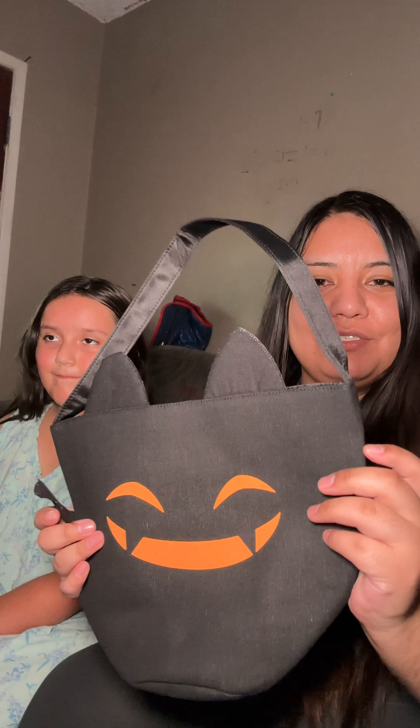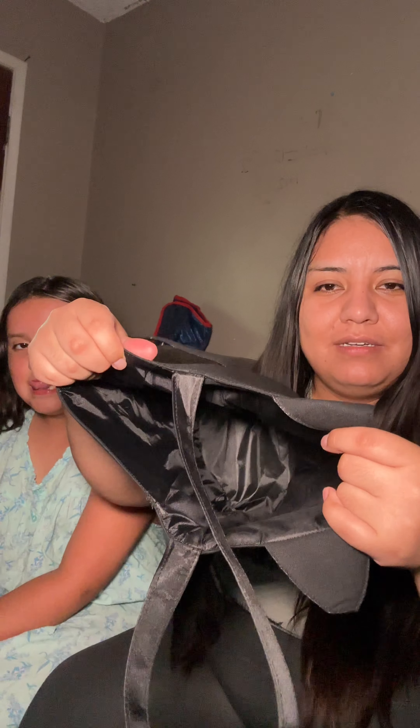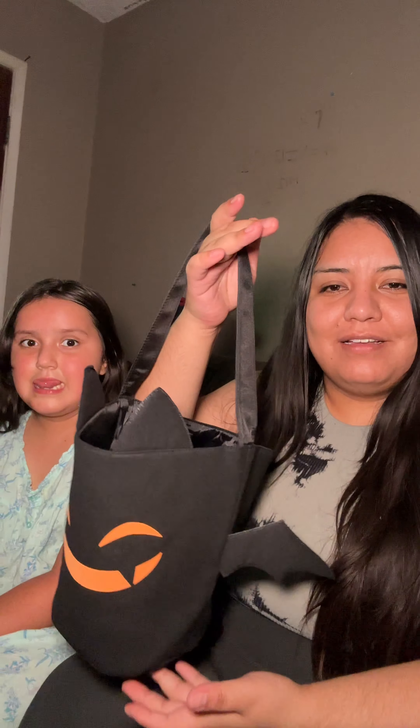Hey guys, so I got my little sister her Halloween bag. This is what it looks like. She loved it so much. It's very nice and it's very sturdy. This is what it looks like from the inside. She liked it a lot — she was already carrying it around. And yeah, this one's very cute.